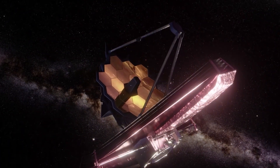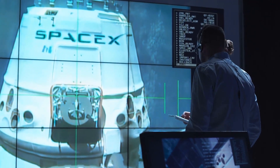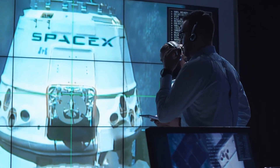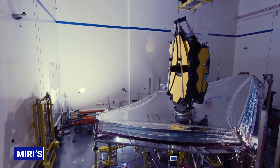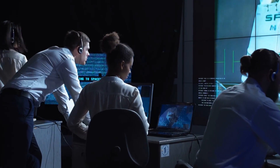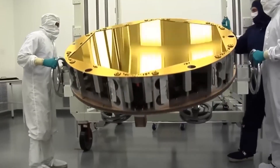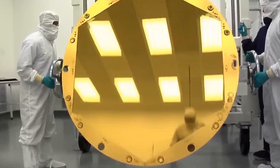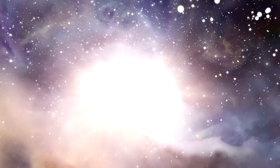The James Webb Space Telescope's ultra-cold camera has had a technical problem that is making the ground team delay some observations. The issue involves MIRI's Grating Wheel, which lets scientists choose the wavelength of light they want to focus on, and affected how well the telescope could see light at different wavelengths. The wheel is only used in one of the four observation modes — the Medium Resolution Spectroscopy, or MRS mode — in which the camera collects the light spectrum instead of actual images.